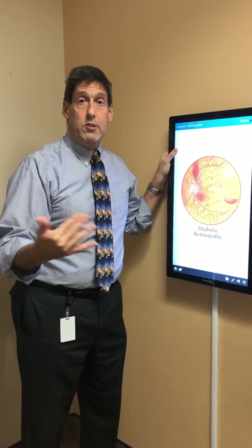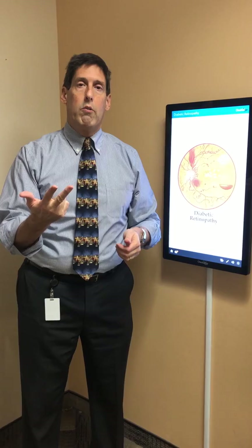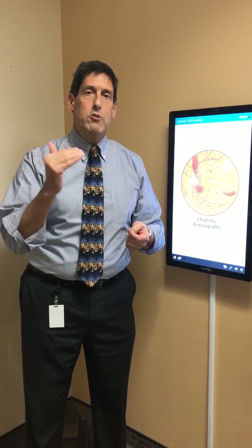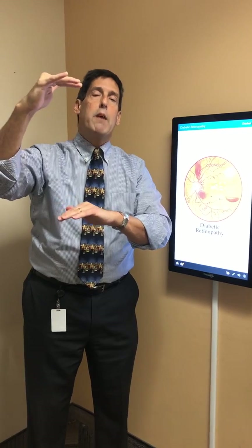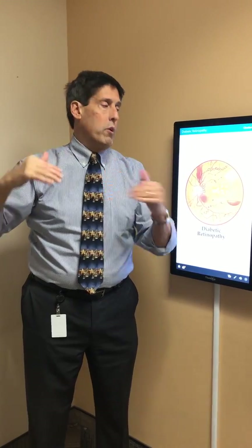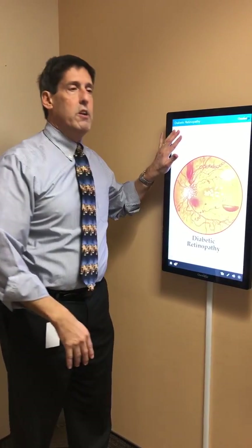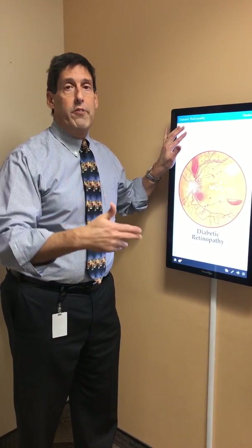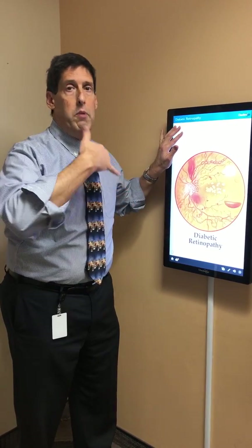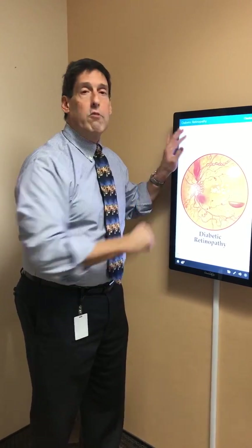Besides those two things, what else helps? Very, very importantly — please don't smoke. It is widely acknowledged, and from my 30 years of experience, diabetics who smoke have a tremendous increased chance of diabetic retinopathy. Worse yet, diabetics who smoke have far worse diabetic retinopathy — it is far more severe, with far more decrease in vision and less likelihood of long-term good vision. All eye physicians agree: diabetics should never smoke.